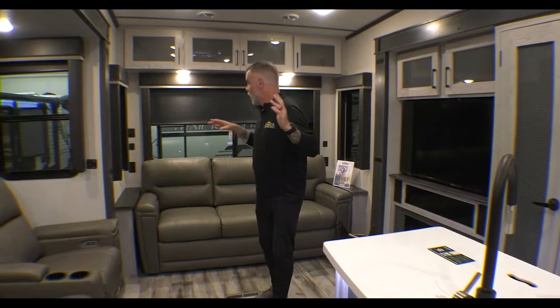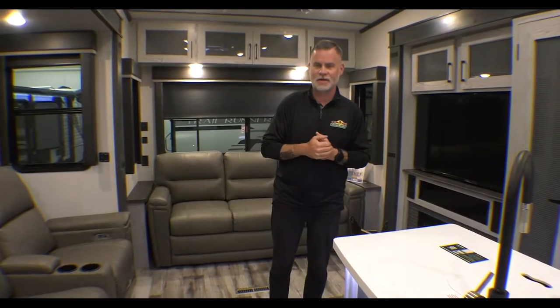Hey everyone, welcome to another episode of Walkthrough Wednesday. I am standing in the rear of the beautiful Montana 331. This is a gorgeous camper. It comes in just a little over 12,000 pounds — I think it's 12,070 pounds.